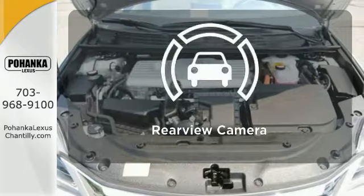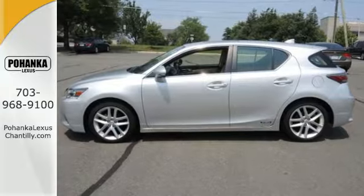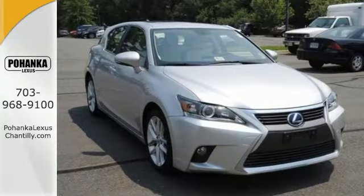The backup camera gives you a clear picture of what's behind you. Make a statement no matter where the road takes you. Test drive this CT200H now.